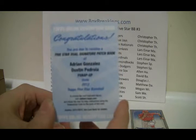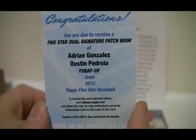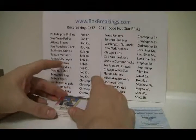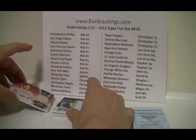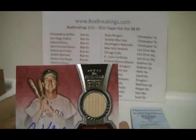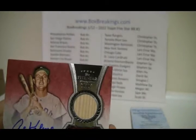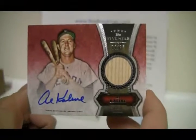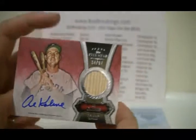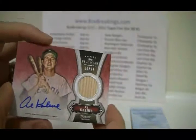There we go. That will go to the Red Sox. And then we have a card for the Tigers — nice little card there, bat and auto. That is number 64 of 97. Nice card.